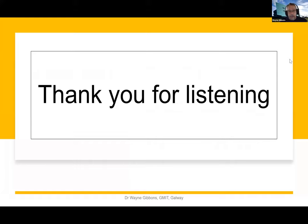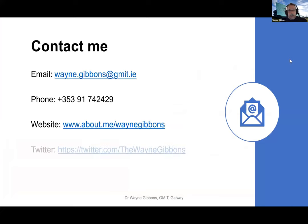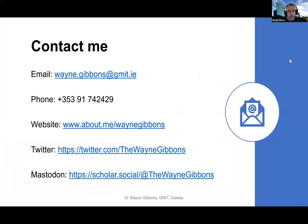Thanks very much for listening. If you want to contact me, I'll leave some contact details up. I think that's the end of the slideshow, so I'm going to stop sharing and go back into the video call. Thanks for listening, everyone.